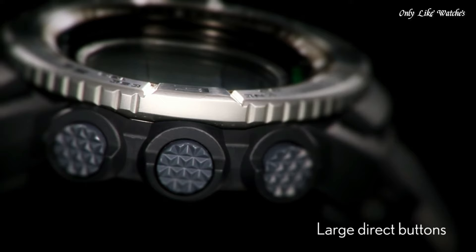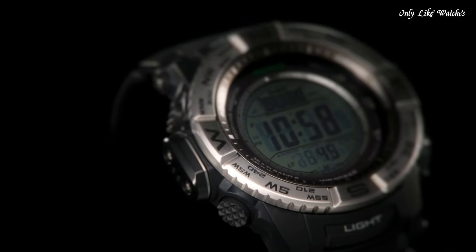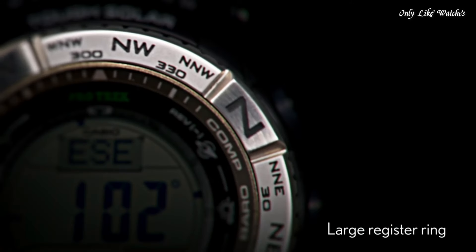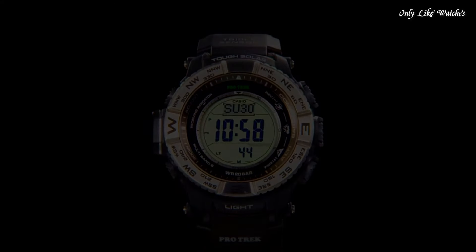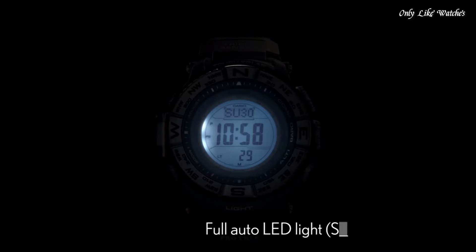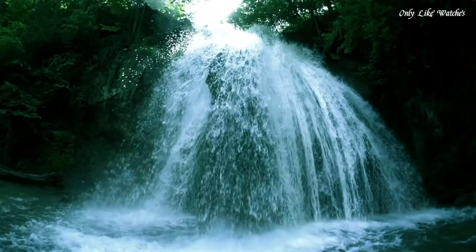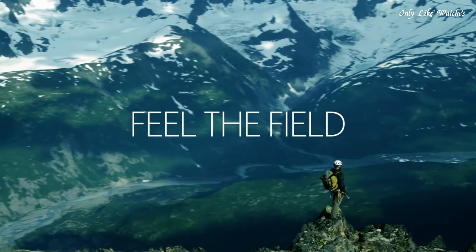Functions: date, day, hour, minute, second, digital compass, altimeter, barometer, thermometer, world time, sunrise/sunset time display, 1/10-second stopwatch, countdown timer, 5 daily alarms, battery level indicator, 12/24-hour format. Sport watch style.